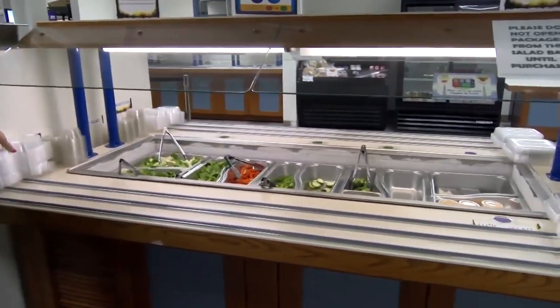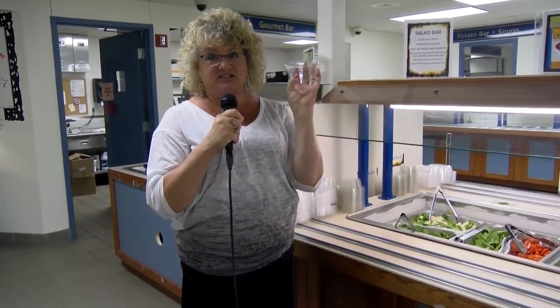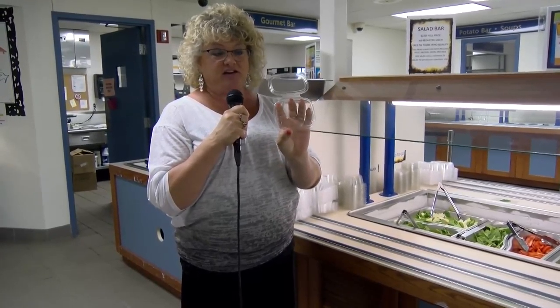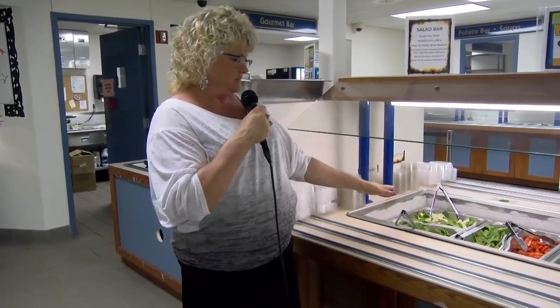We have a salad — just a regular small salad. This is a side salad which you can get with your lunch instead of getting carrot sticks, or you can also get it with your carrot sticks. You can make your own, and the large salad is down there.